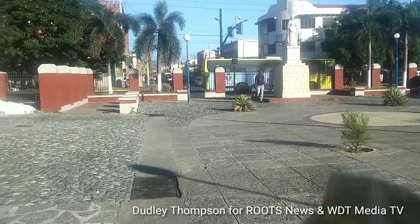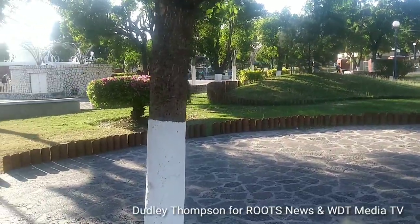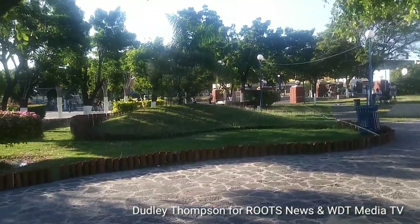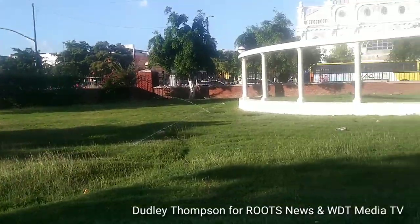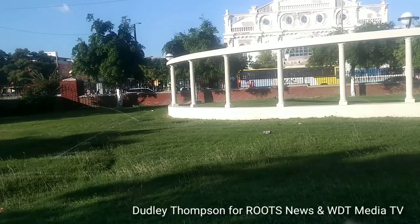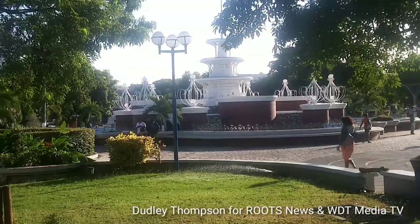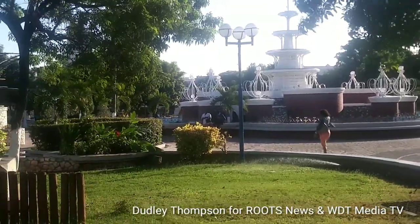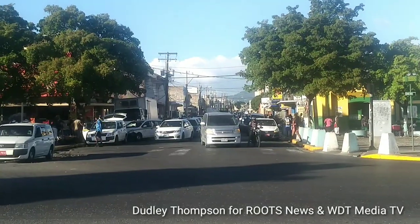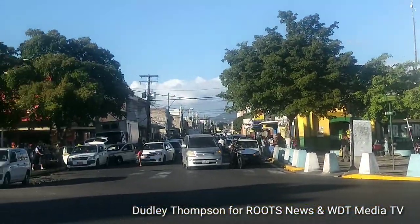The grounds are now clean and well kept here in downtown Kingston, St. William Grant Park. This is the city of St. William Grant Park in the middle of downtown Kingston. And if you are coming from down King Street, you can now visit St. William Grant Park, the historical world theater in downtown Kingston.